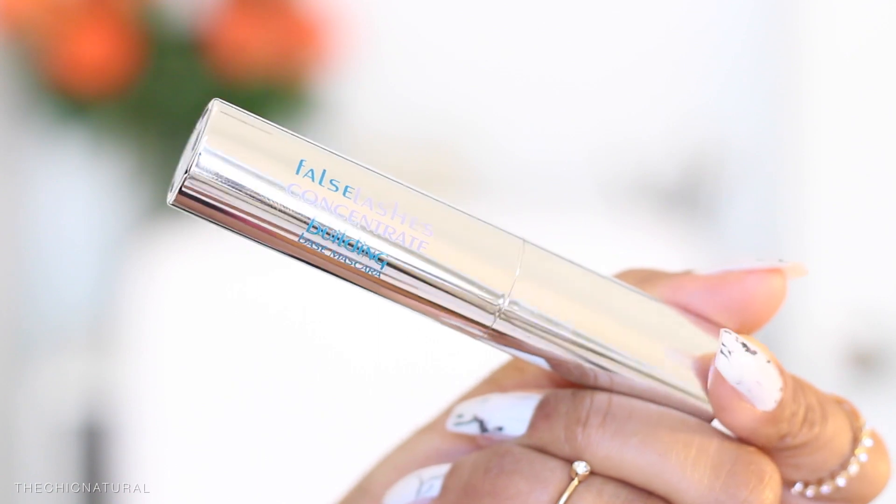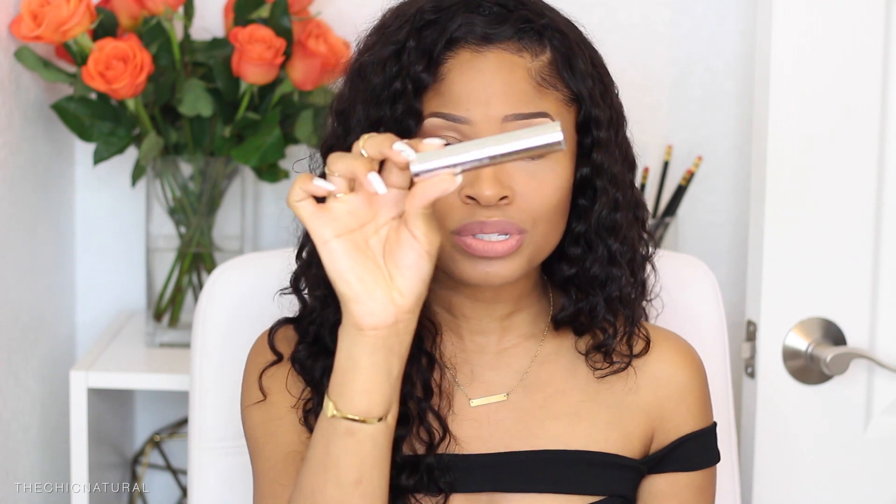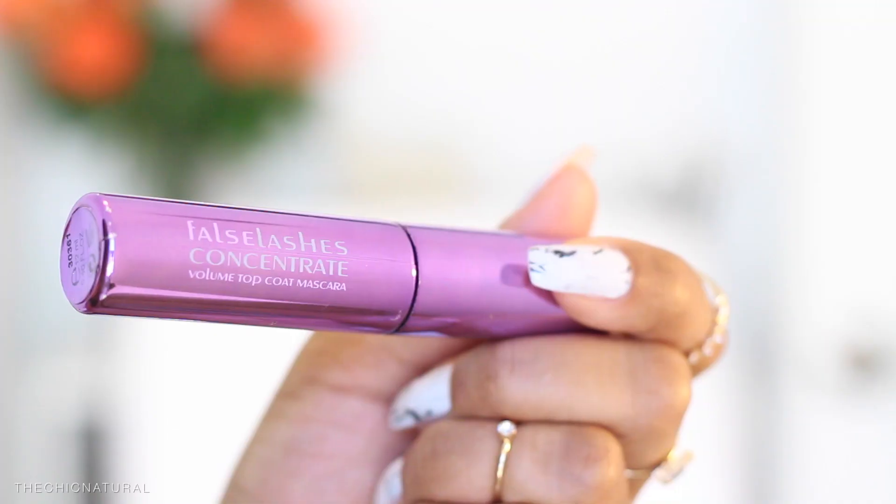I also got a few makeup items from Kiko, which I really love — they're super inexpensive and have some nice makeup. First I picked up the base volume pre-mascara. I tried this a couple of years back and it's been on my favorites list since. If I don't wear false lashes I use this before my mascara because it really plumps up my natural lashes. I liked it so much I bought two — one I've been using and a backup so I wouldn't run out. I also got their mascara top coat to apply over it.